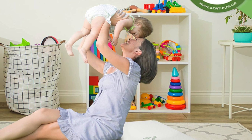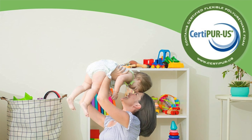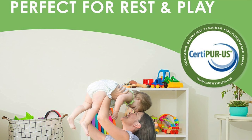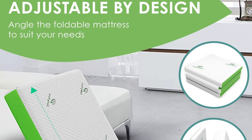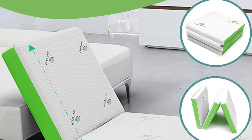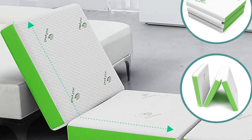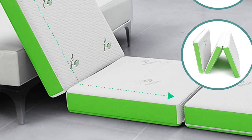So who's it for? It's ideal for side sleepers, lightweight campers, and anyone whose relationship with nature is purely conditional. If you prefer a soft landing after a long hike, this mattress has your back literally. However, if you're a stomach sleeper or built like a lumberjack, you might find yourself sinking faster than your will to finish that 10-mile hike — proceed with caution or opt for something a little bit firmer.